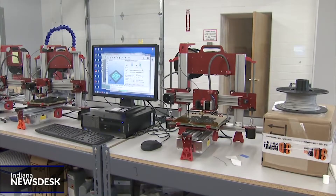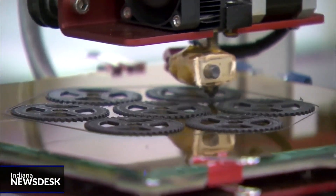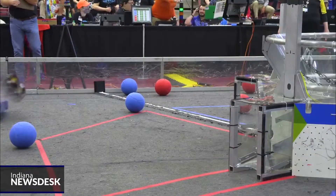The teams use 3D printers to make some of the parts. Then they solder, screw, and drill the pieces together to get the robot in tip-top shape.